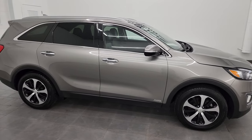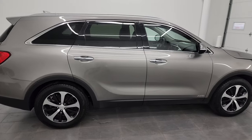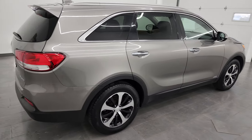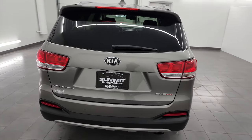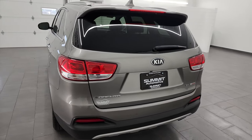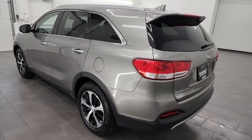This is Brett and this 2016 Kia Sorento EX all-wheel drive is stock number 23C48B. I am here at Summit Automotive in Fond du Lac, Wisconsin, your new and used SUV headquarters.